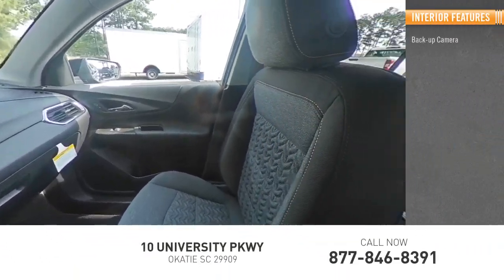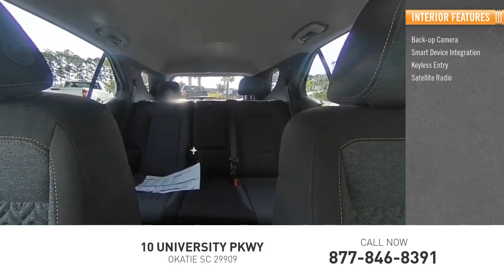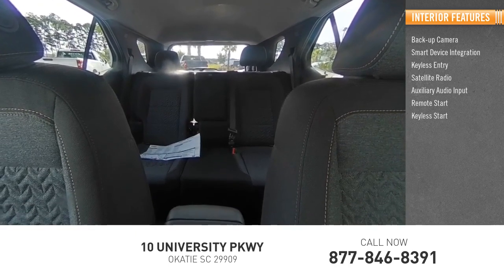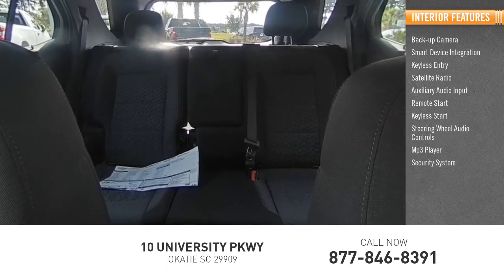Inside you'll find backup camera, smart device integration, keyless entry, satellite radio, auxiliary audio input, remote start, keyless start, steering wheel audio controls, MP3 player, security system.